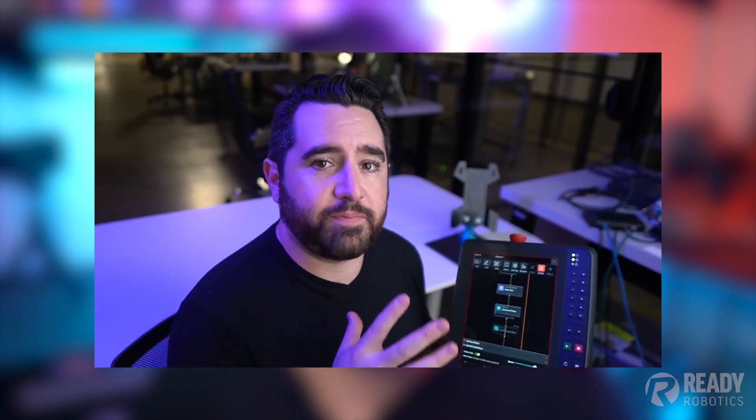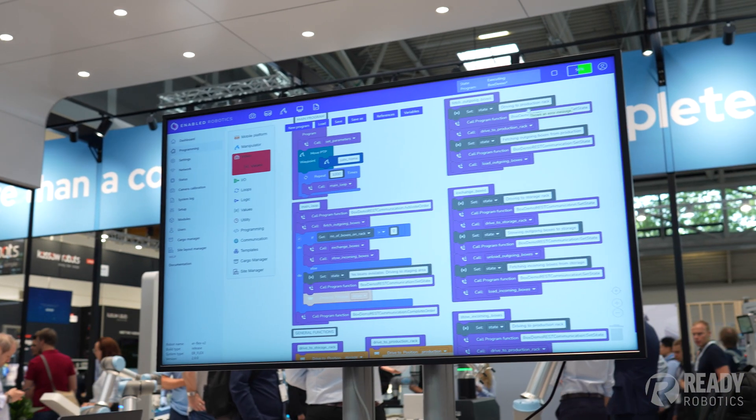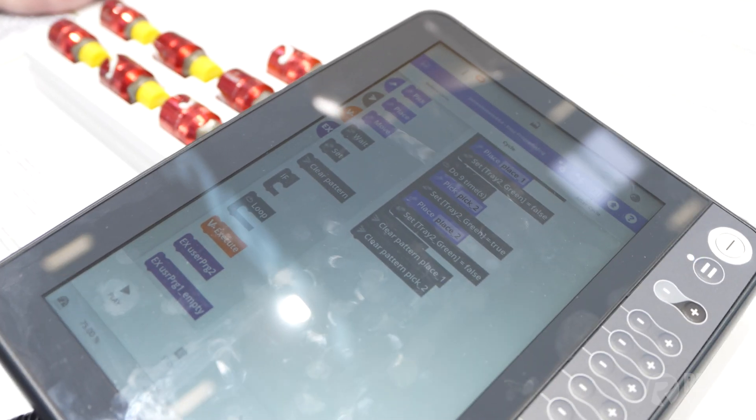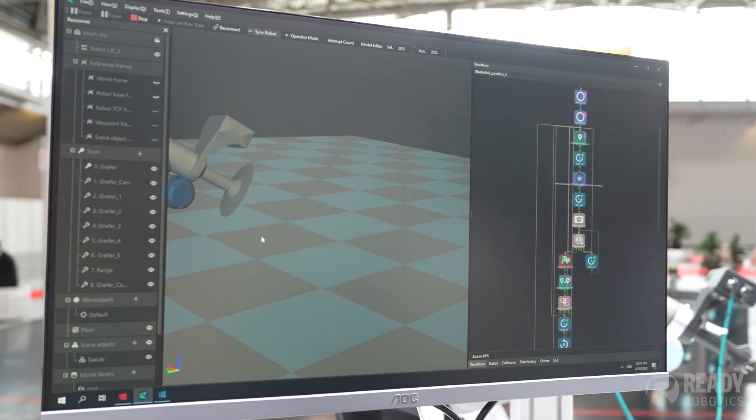Another trend that's been increasing in the robotic space that I saw pretty ubiquitously at Automatica was easier-to-use programming interfaces for robots. This is something we've been pioneering at Ready for almost seven years, and I've been talking about no-code programming since I first started doing Ready sessions on our channel. The market has really been embracing this. I saw a wide variety of intuitive programming interfaces made by various robot brands, as well as some vision and sensor companies who have created similar technology.